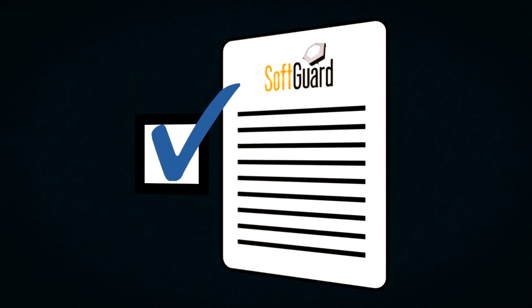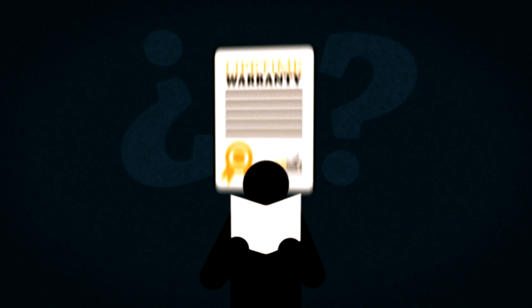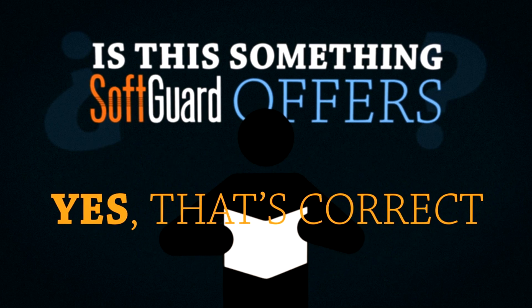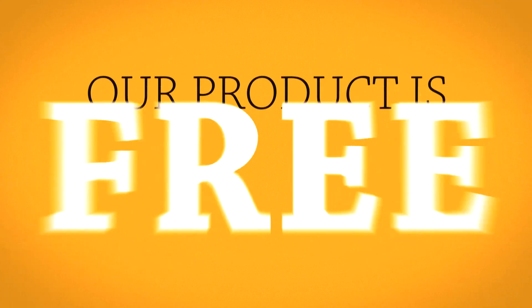I wanted to let you know that I received the quote, and I have a few more questions. Yes, of course. I read something about a lifetime warranty. Is this something SoftGuard offers? Yes, that's correct. SoftGuard comes with a lifetime warranty. Our product is free of issues.